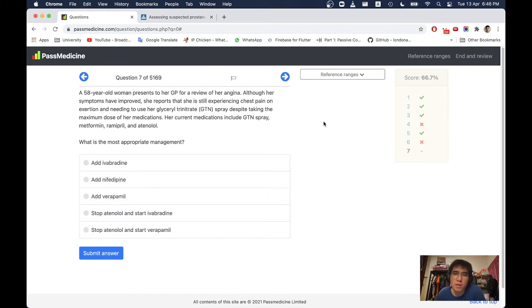She is having stable angina. Atenolol is a beta-1 selective beta blocker; ramipril is an ACE inhibitor; metformin is for diabetes. She is not on a calcium channel blocker yet. Adding verapamil with a beta blocker would be risky due to the risk of complete heart block. So the likely answer is adding nifedipine.